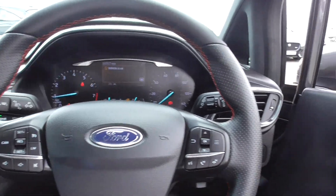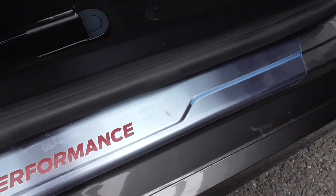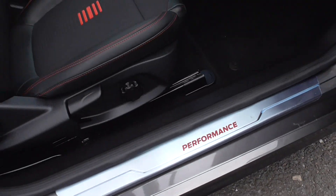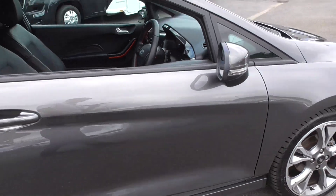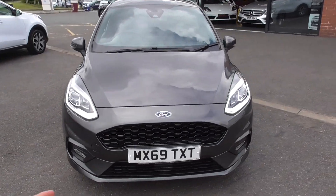A lovely car throughout — really nice to drive. We've got the performance side blades there, and it's still got the plastic wrap on the kick plates, which just gives you an idea of how well this car has been looked after. A nice car — arguably the best colour — with a really nice specification inside.